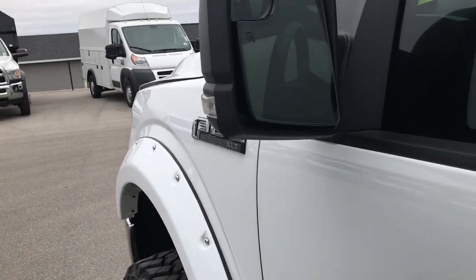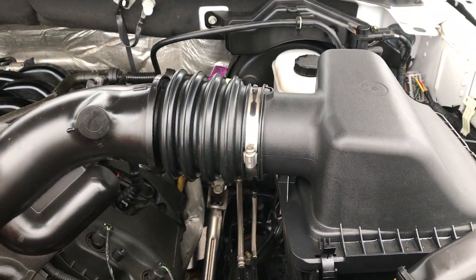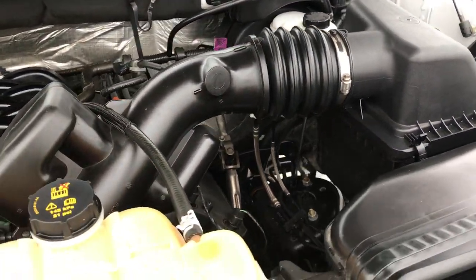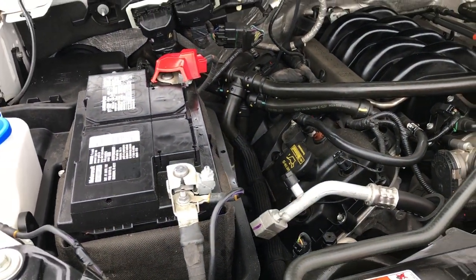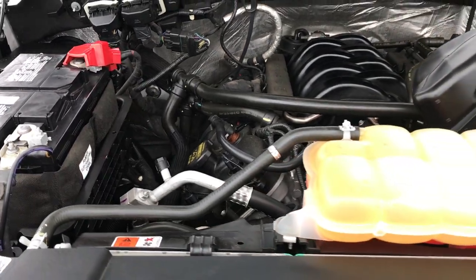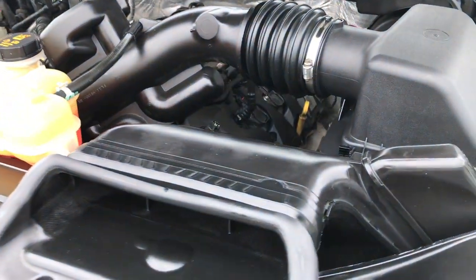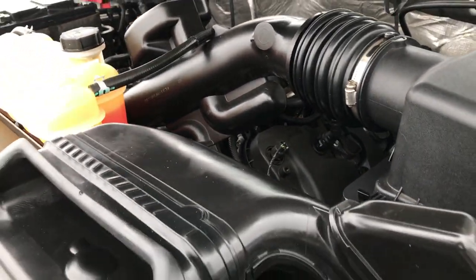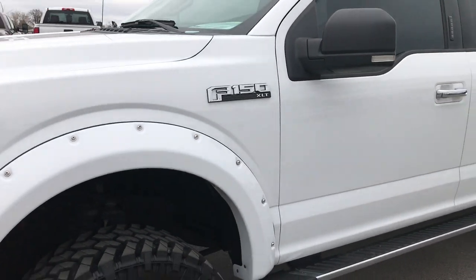It has heated mirrors with built-in directional signals and built-in blind spot mirrors. Under the hood we have the 5-liter V8 motor. Engine bay is very clean, runs very smooth. This truck has been fully safety inspected by our service shop. It has a fresh oil and filter change and all the fluids have been checked and topped off. Very, very nice truck inside and out — probably one of the sharpest F-150s we've ever had.